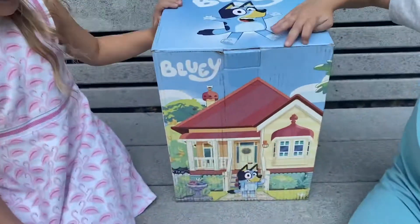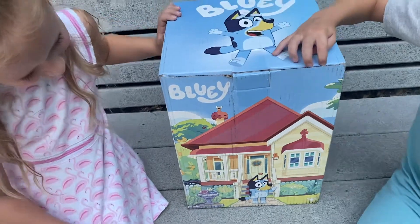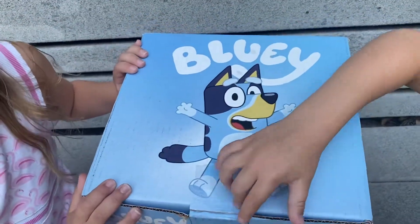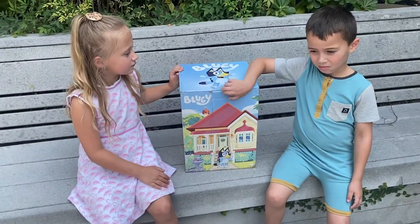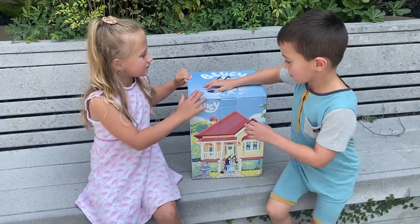So this is the box that the toys came in. It is so cute. It has our favorite little pup, Bluey, on it. She is adorable. Savvy and Grayson are going to open the box and show you some of their favorites that we received.